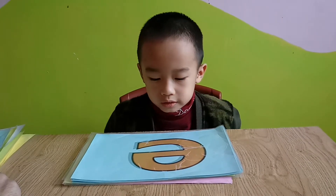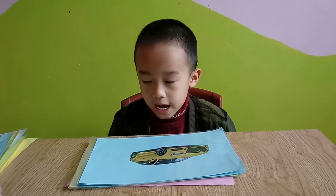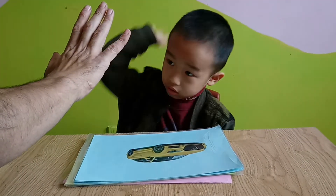And this letter is? It's E. Yes, very nice. And what's this? It's a car. What color is the car? It's yellow. Thank you very much.